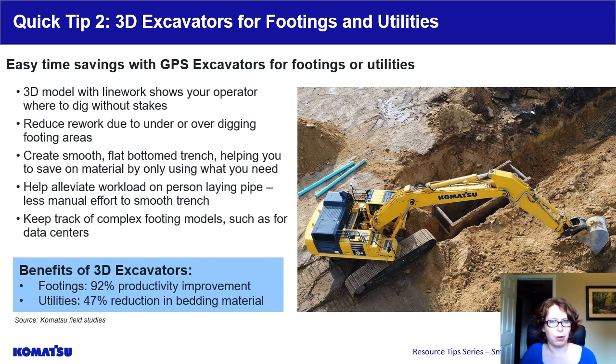For the utility application, grading the bottom of a trench with a GPS excavator makes it easier for the person in the hole, minimizing manual re-grading. Also for utility, when something needs to be modified during installation in the field, the operator can create a sloping plane surface at the proper angle using the capabilities built into the machine. We are seeing more and more complex footings, such as data centers for hosting servers, where a 3D model is especially valuable. An in-house study found a 92% productivity improvement excavating footings using a GPS excavator. A second study found a 47% reduction in the volume of bedding material required for underground utilities.